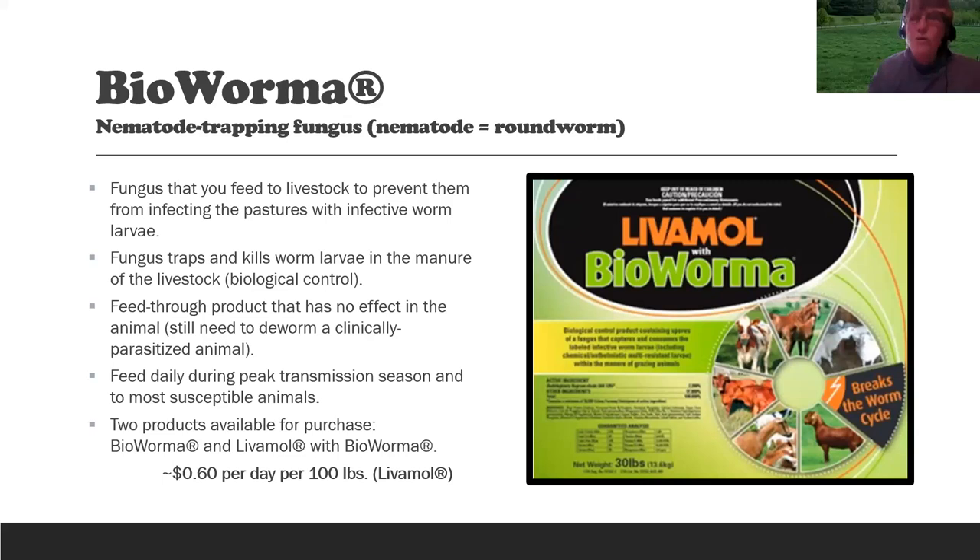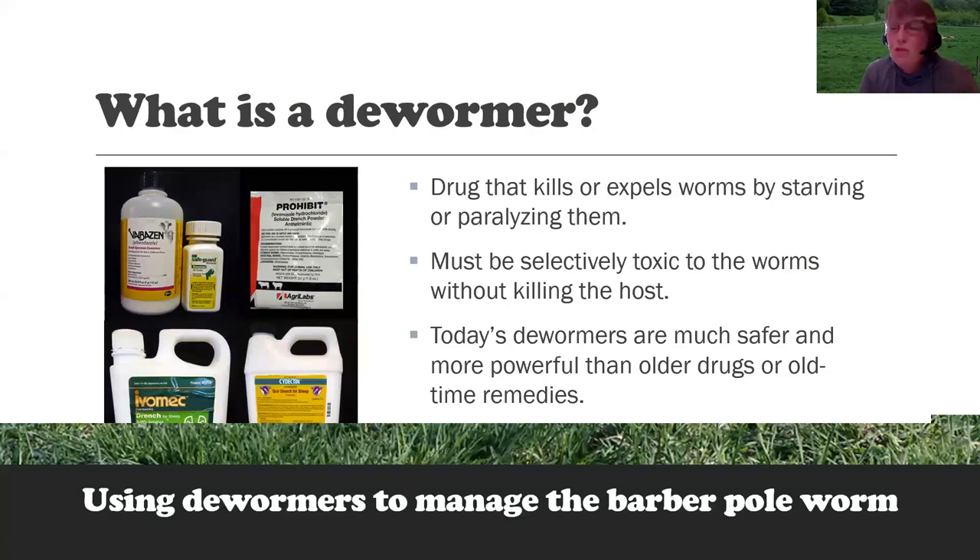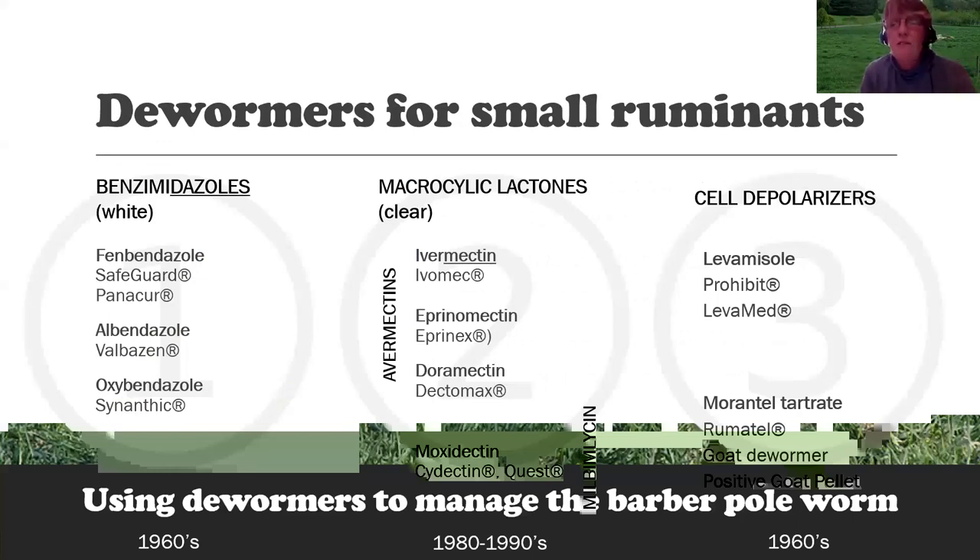Now let's talk about dewormers. A dewormer is a drug that kills or expels worms by starving or paralyzing them. A dewormer has to be selectively toxic to the worms without killing the host. Today's dewormers are much safer and more powerful than older remedies. We also call a dewormer an anthelmintic. The dewormers for small ruminants — sheep, goats, llamas, and alpacas — fall into three general groups. Interestingly, in Ireland dewormers are described by color, but that's no longer fully applicable.